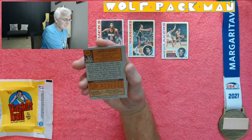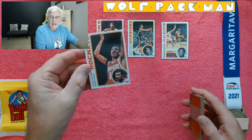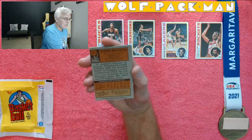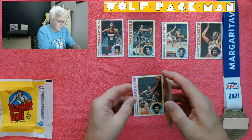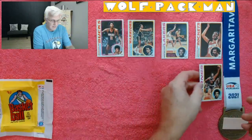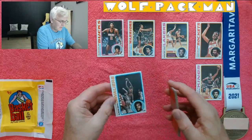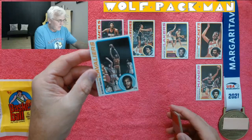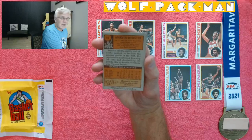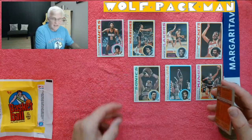John Lucas — looks like it's his second-year card. That guy has had an amazing life; you should check him out. Richard Washington from UCLA, playing for the Kansas City Kings. Elmore Smith for the Cavs, shooting over a Washington Bullets player — obviously the photographer lived in Washington. Marvin the Eraser Webster. I was thinking Marvin Bad News Barnes — I don't know why that name popped into my head.